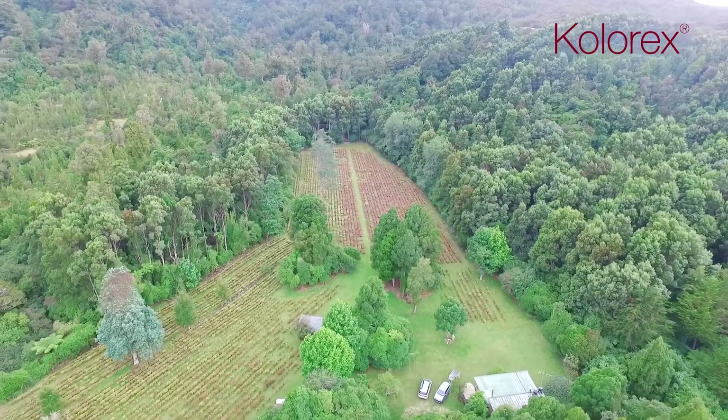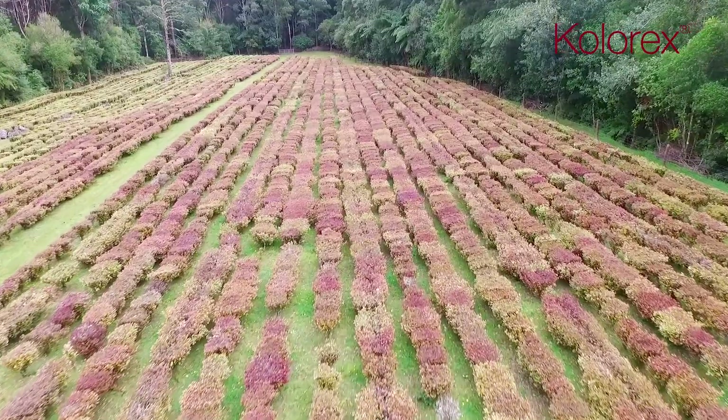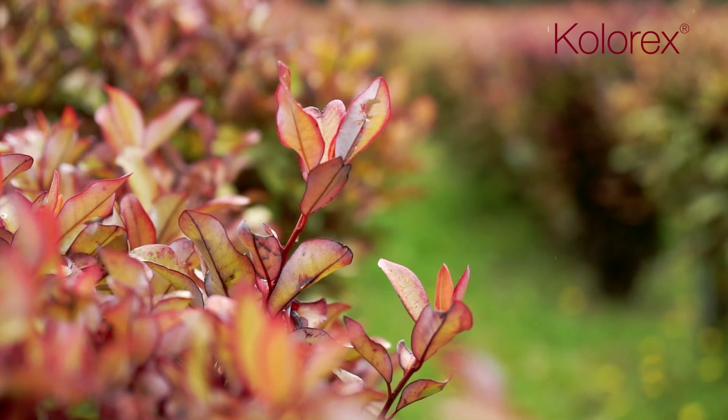From deep in New Zealand's pristine forest comes a Harapito plant. This is the home of Kolorex, packed with the wisdom of nature and backed by science for powerful yeast control.